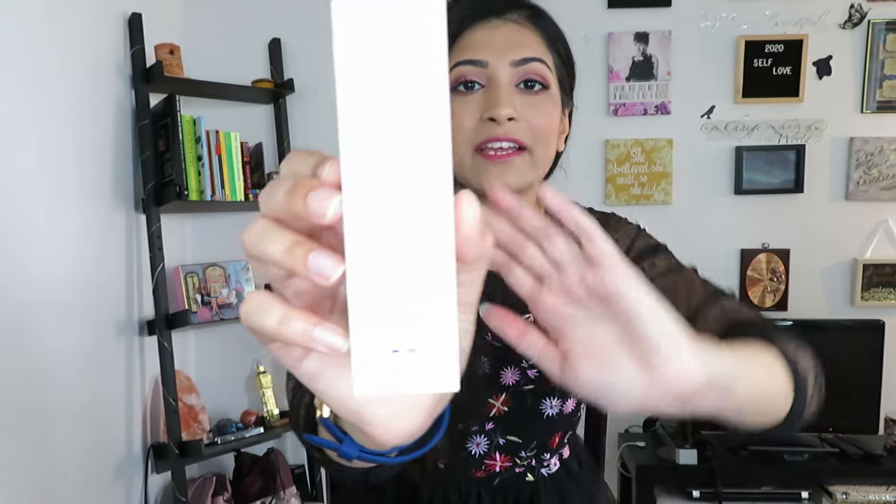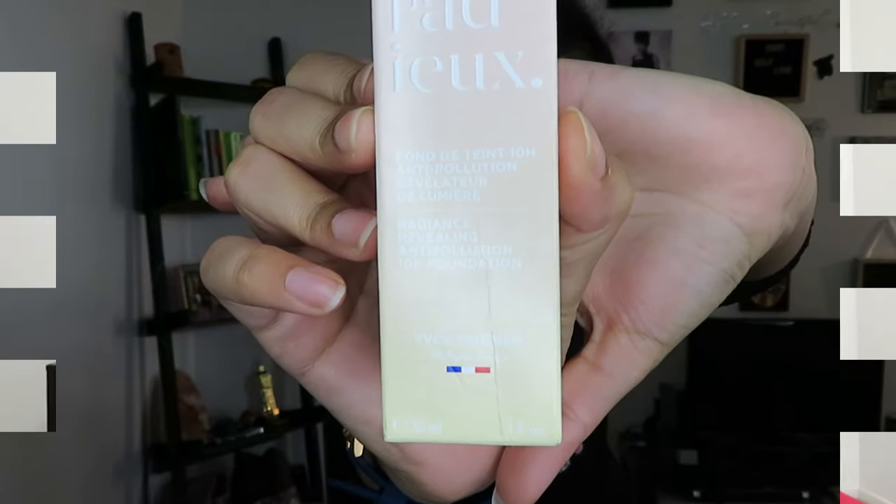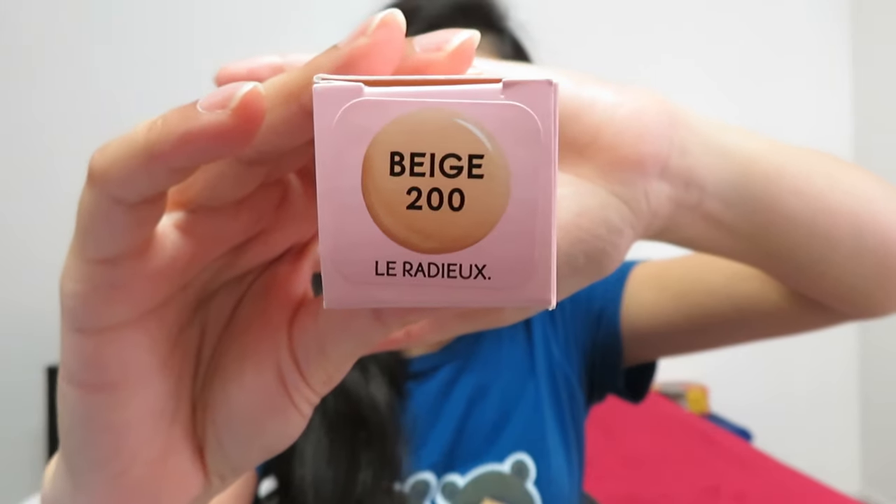If you've never heard of this brand, it is a French cosmetics company whose products I've been using for 14 to 15 years now, and today I'll be reviewing their Radiance Revealing Anti-Pollution Foundation. This foundation comes in 30 shades, out of which six shades are exclusive to the Yves Rocher website, and the shade that I got is Beige 200.